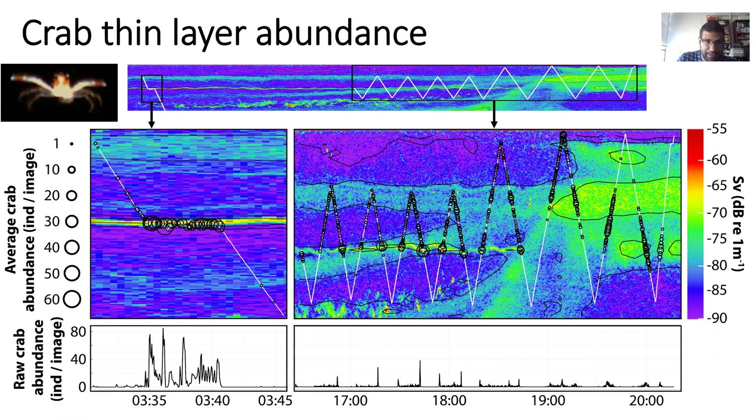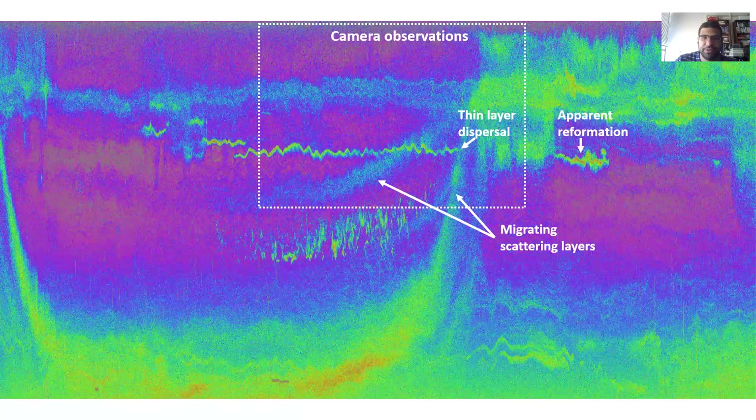Our midday deployment was when this crab thin layer was at its maximum density — they reached over 80 individuals per roughly eight cubic meters of imaging volume. In the repeat profiling, you see them sitting on this oscillating portion. What's really apparent is this near-instantaneous loss — the rapid dispersal of that thin layer formation. They have a surface expression immediately after and an apparent descent.